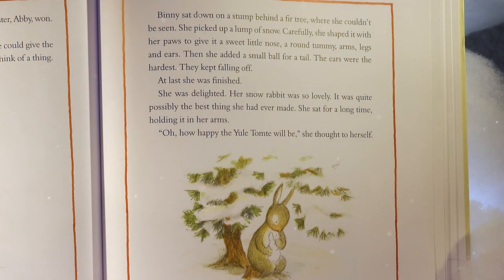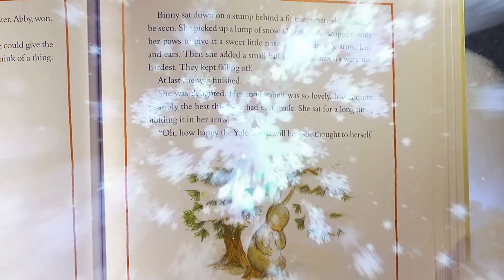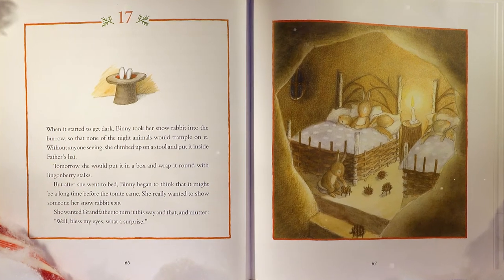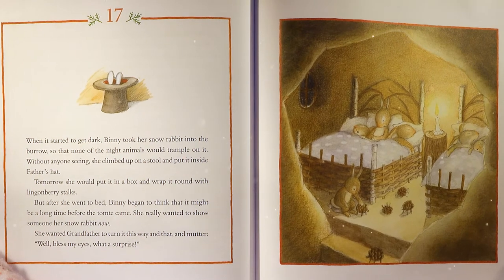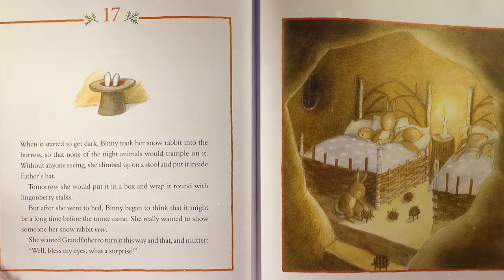Benny sat down on a stump behind a fir tree where she couldn't be seen. She picked up a lump of snow and carefully shaped it with her paws to give it a sweet little nose, a round tummy, arms, legs, and ears. Then she added a small ball for a tail. The ears were the hardest — they kept falling off. At last she was finished. She was delighted. Her snow rabbit was so lovely, it was quite possibly the best thing she had ever made. She sat for a long time holding it in her arms. 'Oh, how happy the Yule Tomty will be,' she thought to herself.